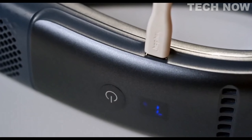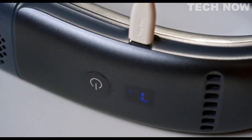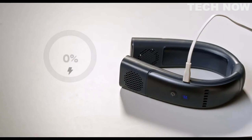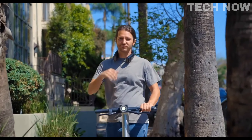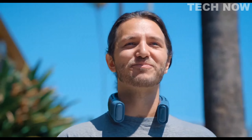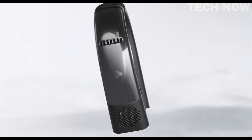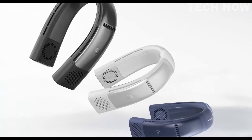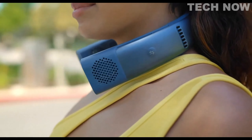One notable feature of the Kulify 2 is its long battery life. With just a 3-hour charge, the device can provide up to 18 hours of use, allowing for extended periods of cooling without frequent recharging. The Kulify 2 neck air conditioner is available in an arctic white color and comes with a wraparound design, ensuring a secure and comfortable fit around the neck.